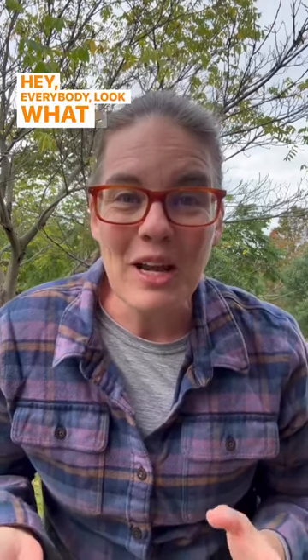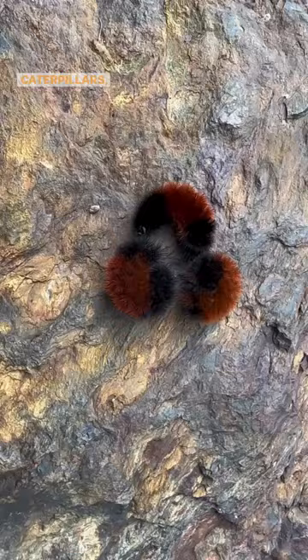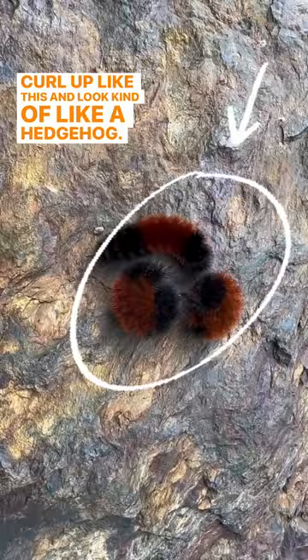Hey everybody. Look what I just found in my yard. These are woolly bear caterpillars. Sometimes they're also called woolly worms or hedgehog caterpillars because when they're in defensive mode, they curl up like this and look kind of like a hedgehog.